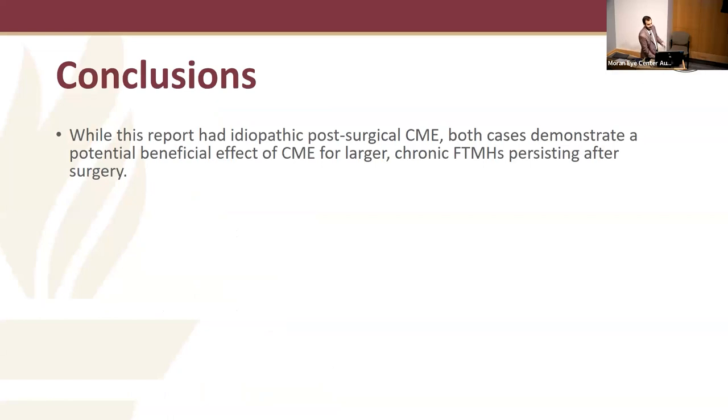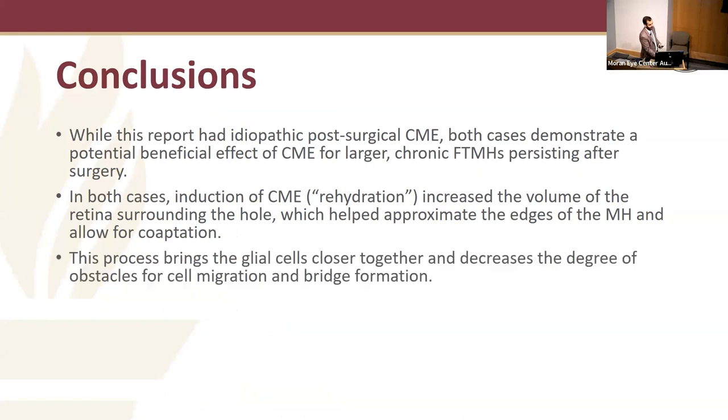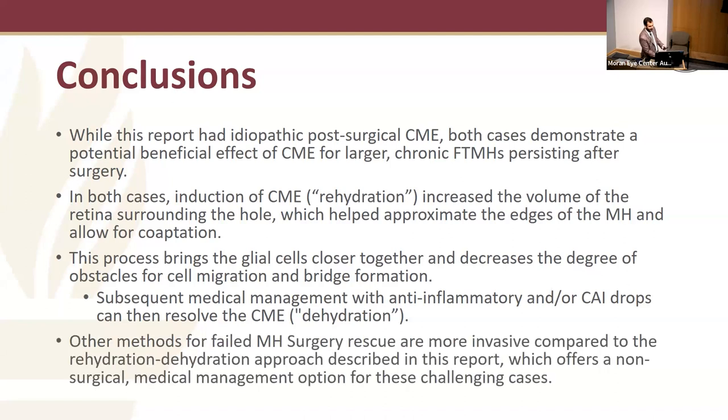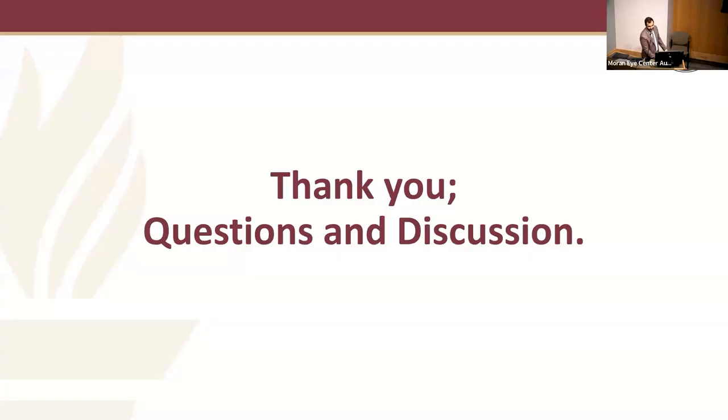Both cases demonstrated a potential effect of CME for larger holes persisting after surgery. The rehydration increased the volume of the edges of the macular hole and helped approximate the edges for coaptation. This brings glial cells closer together and decreases obstacles for cell migration and bridge formation. Subsequent treatment, as with the triamcinolone in the first case, helps dehydrate the CME allowing for final resolution. Other methods for macular hole surgery rescue are more invasive compared to this approach.